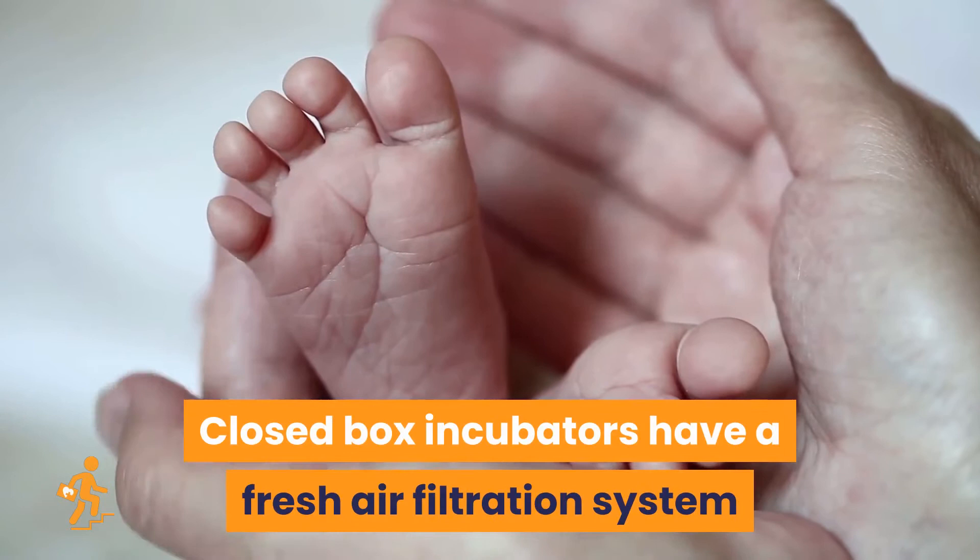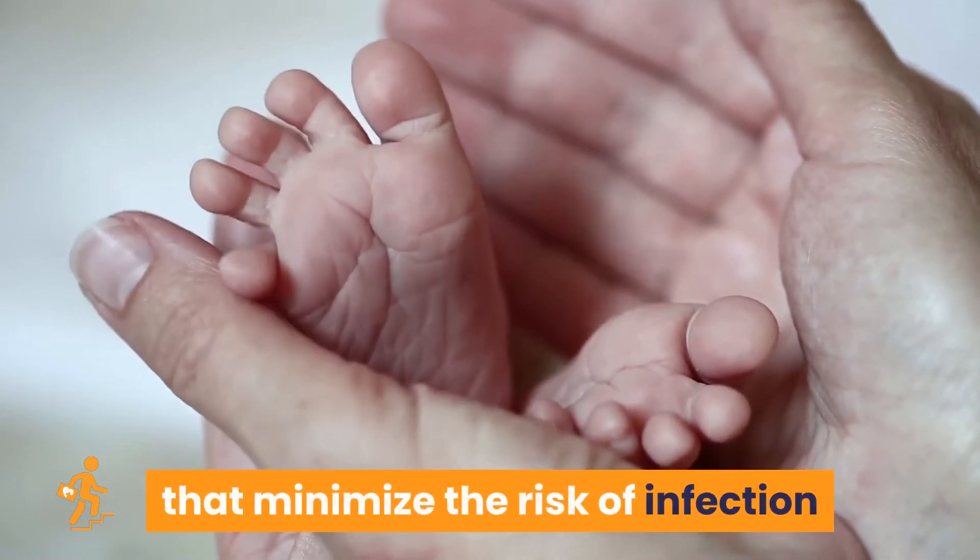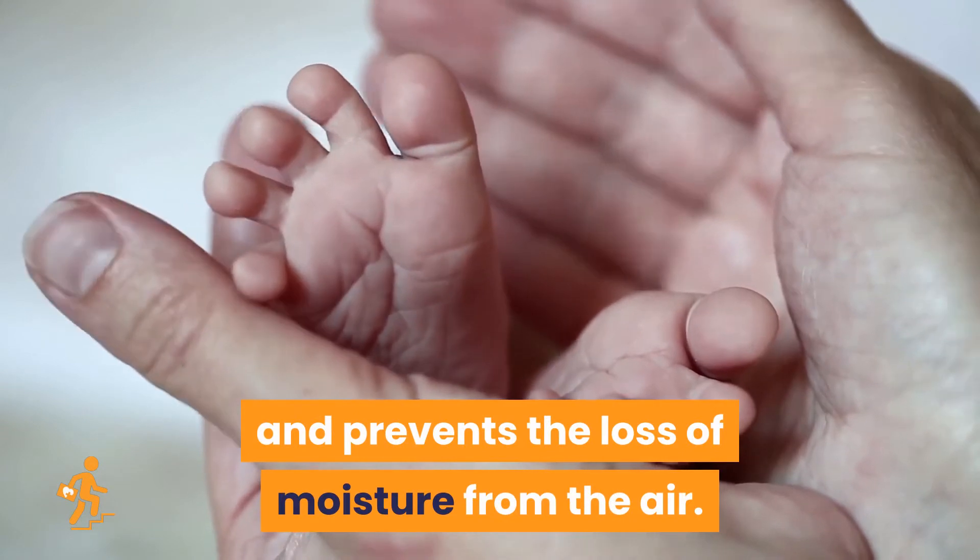Closed-box incubators have a fresh air filtration system that minimizes the risk of infection and prevents the loss of moisture from the air.